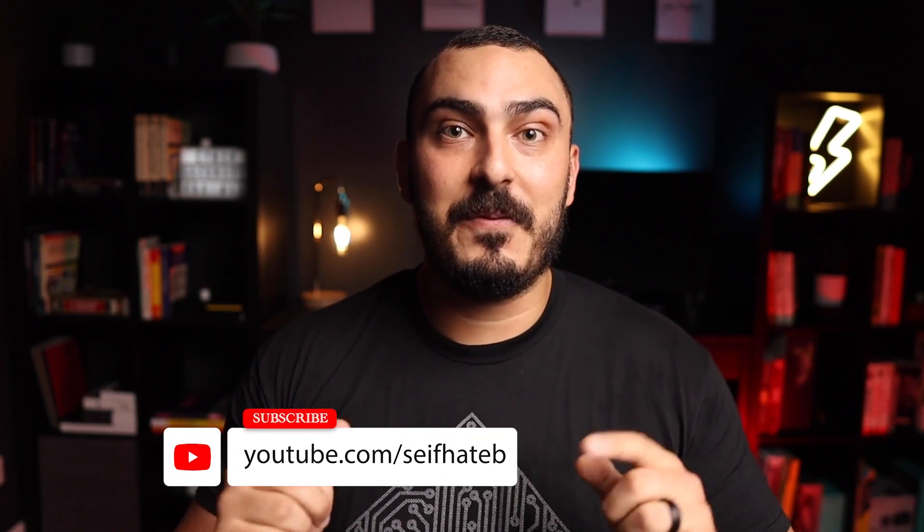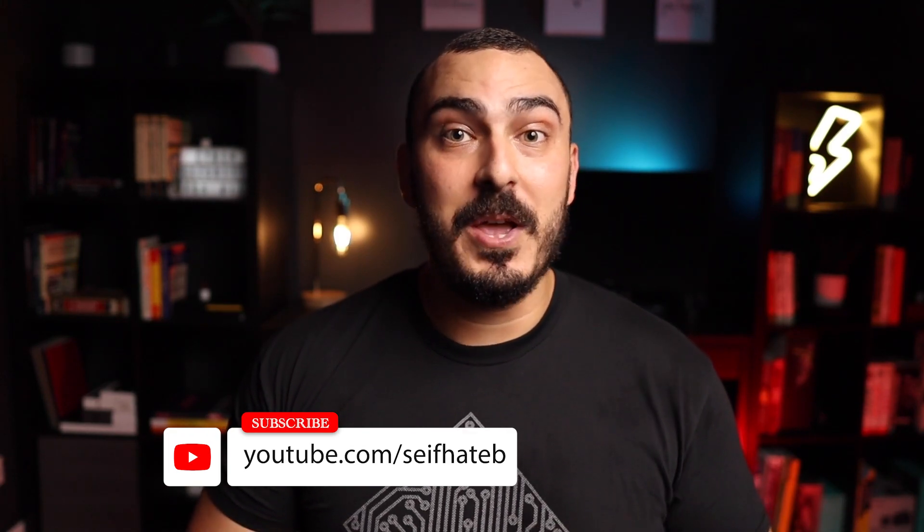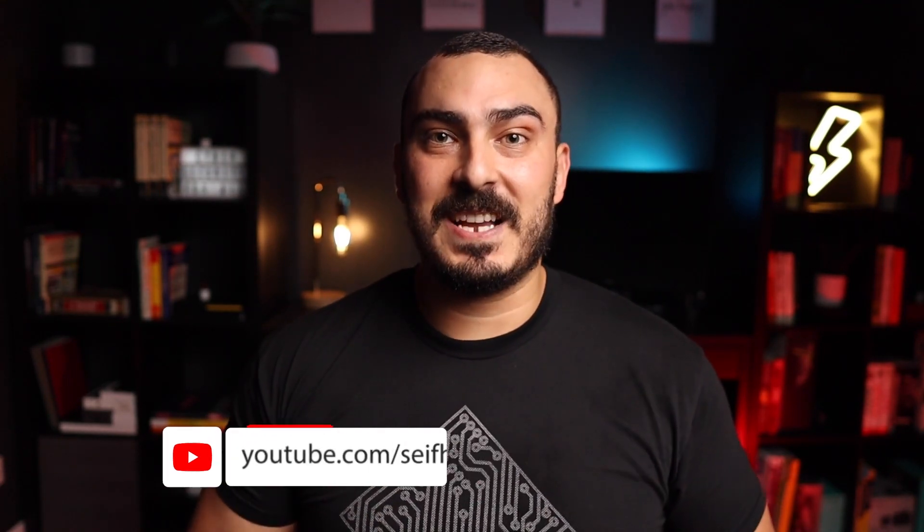Let me know if you like this kind of video and drop a comment about what you would do if you were in this kind of scenario. Thanks for watching and see you next week.